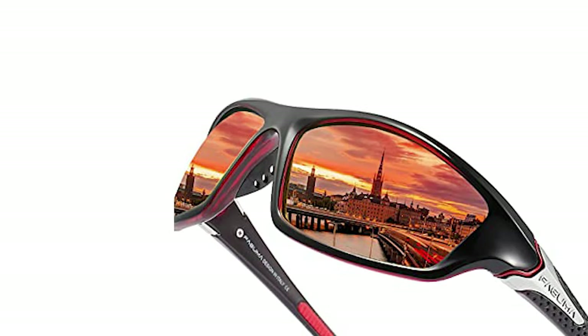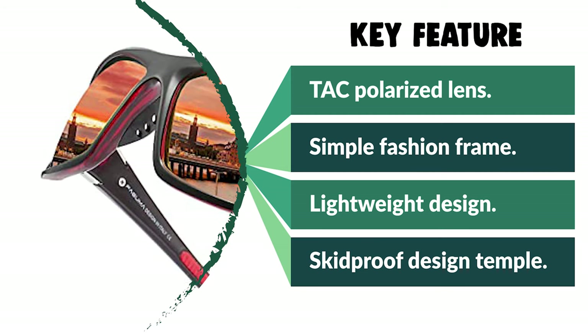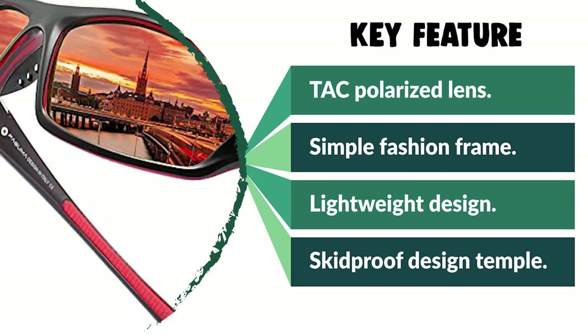These fishing sunglasses have a lightweight design that is ideal for usage by motorcycle and cycling, driving, running, fishing, climbing, or other outdoor activities enthusiasts.